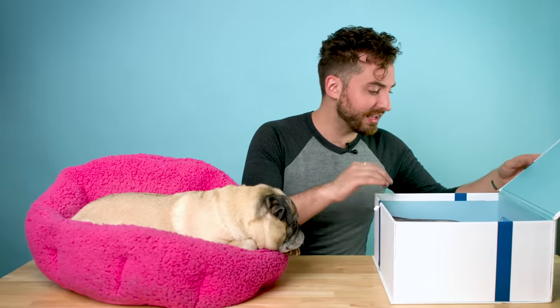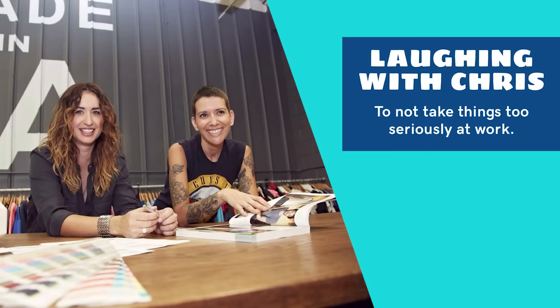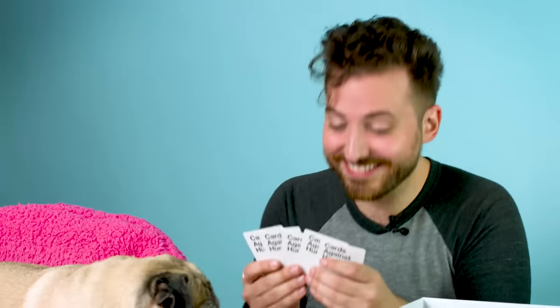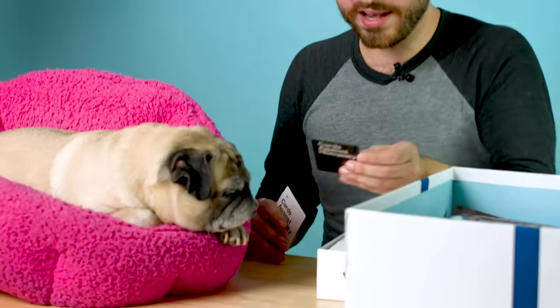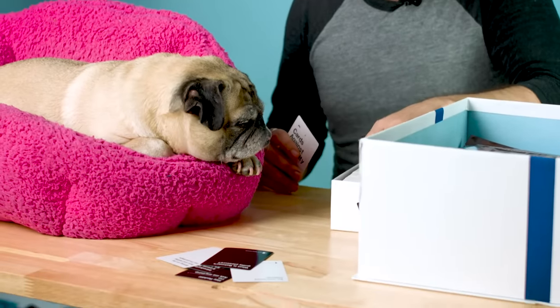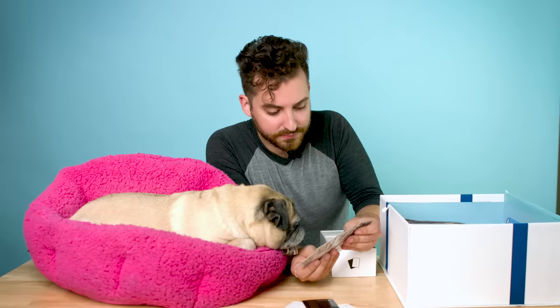The next item we have in here — so I can imagine that most of you know what this is. If you don't, it's like Apples to Apples for adults. This is such a fun game to play and I think this speaks to their sense of humor. I can't do this because this is so inappropriate. Noodle, do you want to draw a prompt? What is Batman's guilty pleasure? Half-assed foreplay. At least he could go full tilt foreplay — you're Batman. Don't half-ass anything.